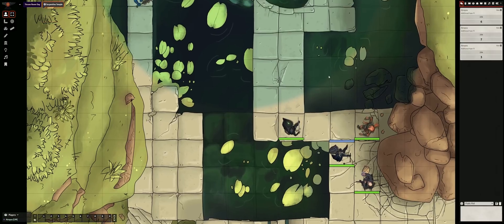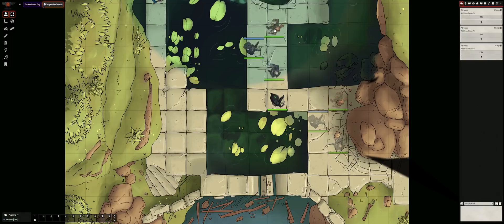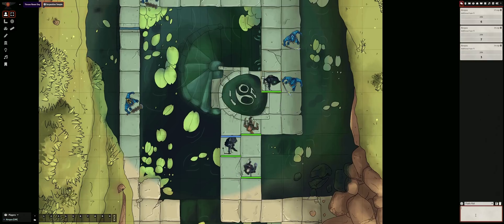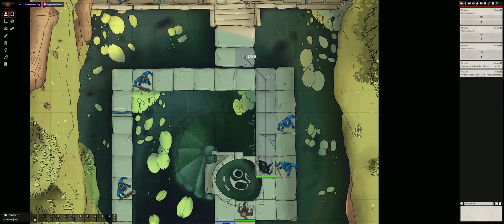Lastly, inline dice rolls allow you to embed a rolled result or a placeholder formula directly into text content like chat messages, journal entries, roll table descriptions, or item descriptions. There are two types of inline rolls: those which are immediately evaluated and those which are deferred. An immediately evaluated roll will perform the roll right away and show its result in the text content, while a deferred inline roll will instead display the formula as a button in the content, which can later be rolled one or many times.